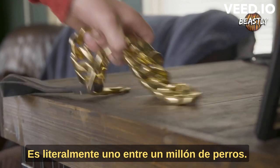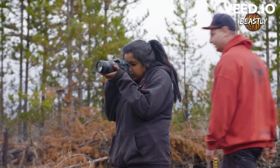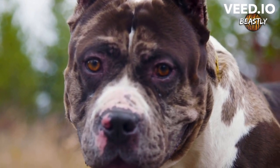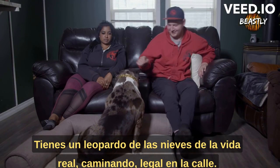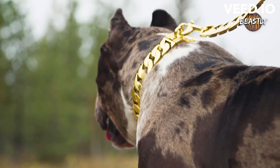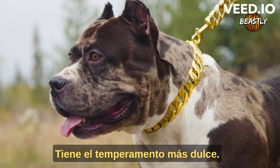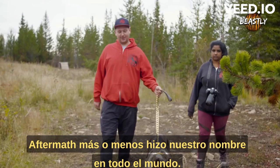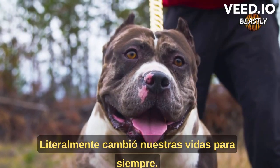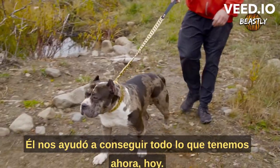Aftermath — he's literally one in a million dogs. He looks like a snow leopard, a real-life walking street-legal snow leopard. He's majestic, he's got the sweetest temperament, and he literally stops traffic. Aftermath pretty much made our name worldwide. He literally changed our lives forever and helped us get everything we have today.